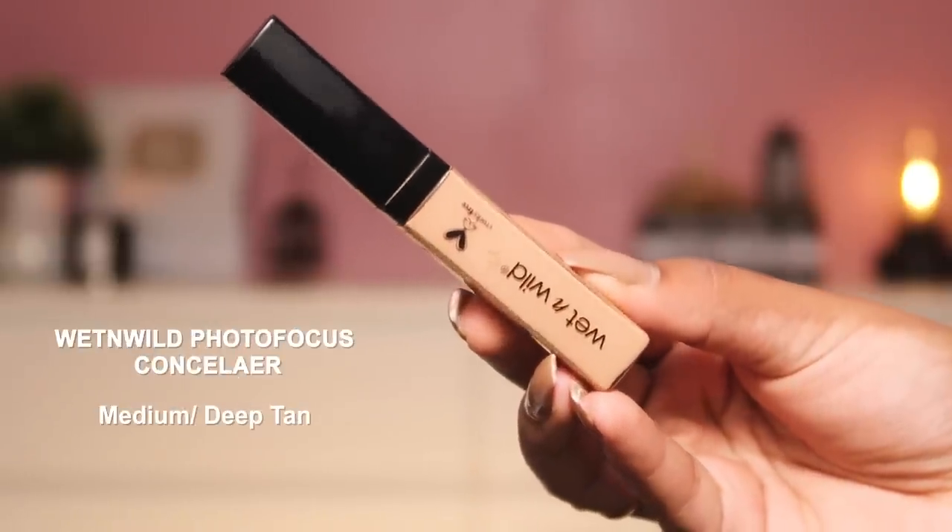Lastly for concealers, the Wet n Wild Photo Focus Concealer in shade Medium Deep Tan is also amazing — medium to buildable coverage with a doe-foot applicator that's super easy to apply and doesn't crease. The only downside is you don't get a lot of shades in this one, so you might have difficulty finding your match. The LA Girl and Pact Take Cover both have a lot of shades. All three concealers are under 500 rupees and I love them equally — I'd wear all of them to weddings, functions, and daily use.